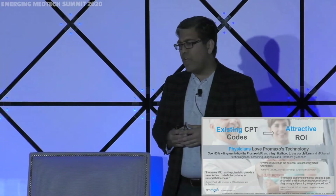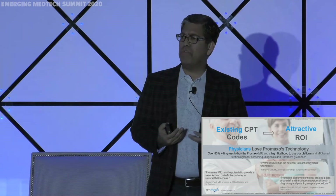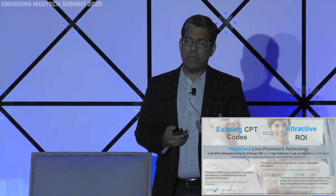This has to have a business around it. We've done third-party market research and looked at four different specialties. Our beachhead market is urology. The biggest challenge with fusion biopsy was no real reimbursement, but with an MRI in an office, you have existing CPT codes that can be leveraged. We've surveyed over 305 physicians in urology, sports medicine, orthopedics, and breast oncology, and seen an overwhelming response to purchase the system.